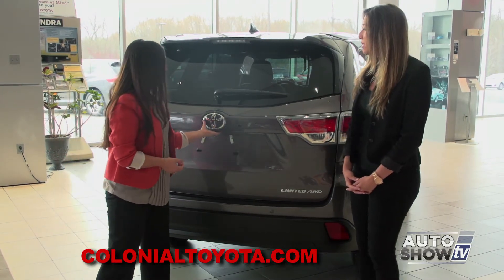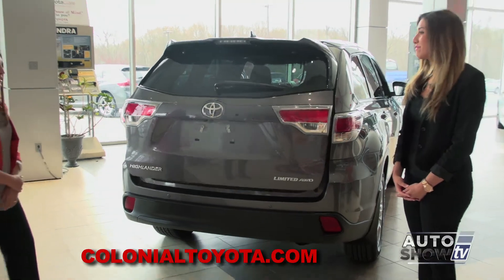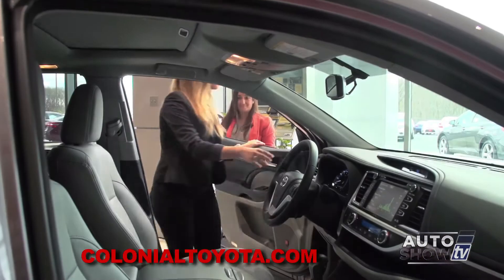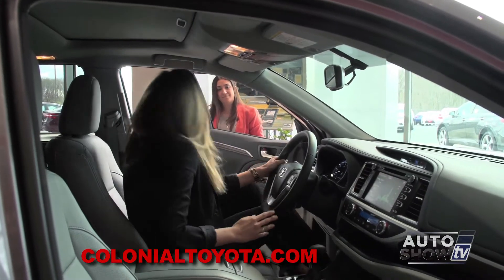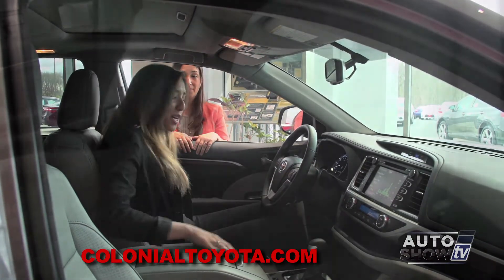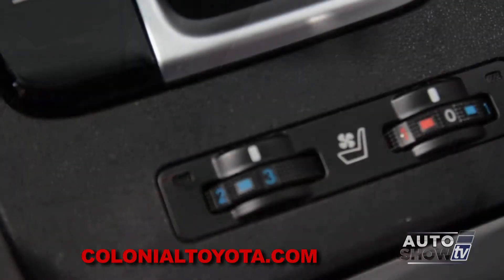It also has a power lift gate — all you have to do is just touch it and it will automatically open for you. Let's get to the fun stuff. These seats are so comfortable. Can you tell me a little bit — are they heated? Yes, they're actually heated and cooled.